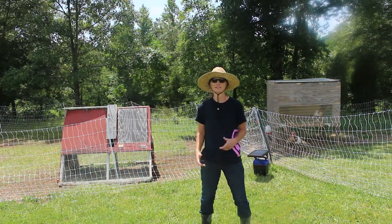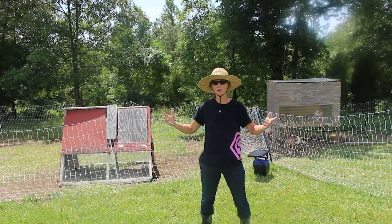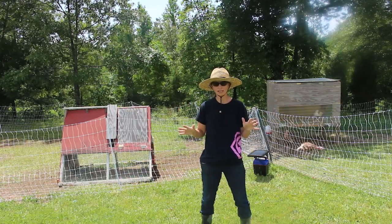Hey friends, Nanda here, Bare Bones Living. Welcome back. I thought I'd give you guys a quick little update on what our chick and turkey setups have turned out looking like.